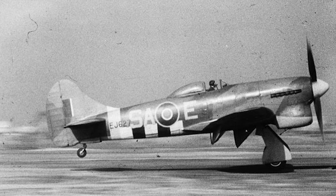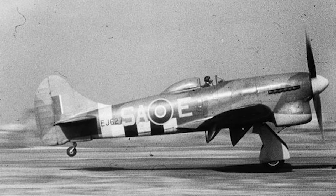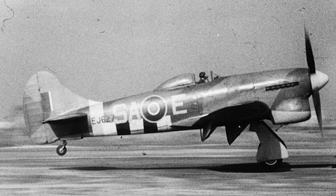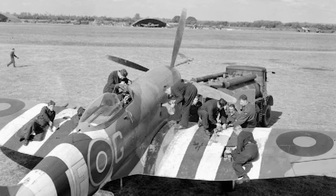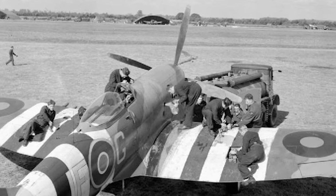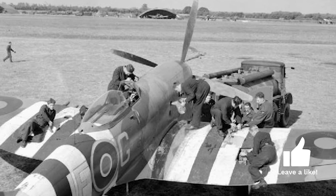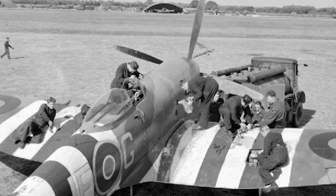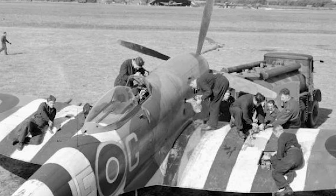Emerging from the legacy of the Hawker Typhoon, the Hawker Tempest was Britain's adaptive response to the evolving challenges of 1940s aerial warfare. Its design was a testament to aerodynamic innovation. Propelled by formidable engines like the Napier Sabre II and, in later models, the Bristol Centaurus, it was geared for air superiority. Equipped with four 20mm Hispano cannons, the Tempest was a formidable force in both air-to-air and ground confrontations.